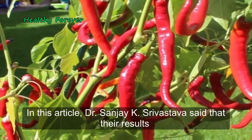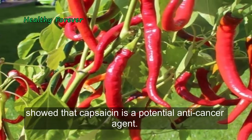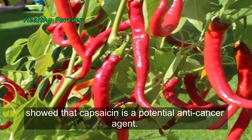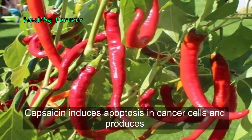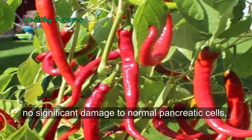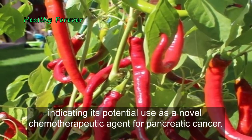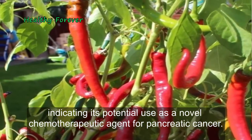In this article, Dr. Sanjay K. Srivastava said that their results showed that capsaicin is a potential anti-cancer agent. Capsaicin induces apoptosis in cancer cells and produces no significant damage to normal pancreatic cells, indicating its potential use as a novel chemotherapeutic agent for pancreatic cancer.